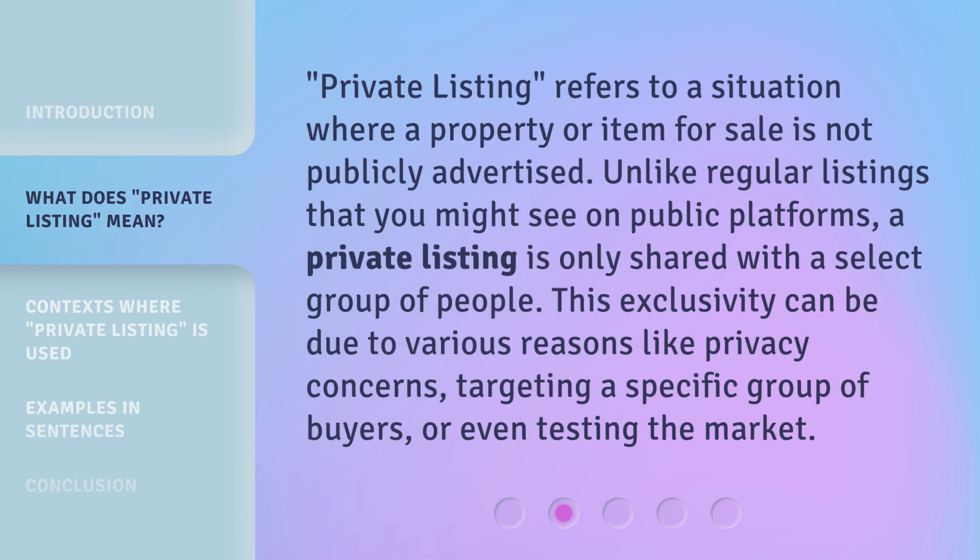Private listing refers to a situation where a property or item for sale is not publicly advertised. Unlike regular listings that you might see on public platforms, a private listing is only shared with a select group of people. This exclusivity can be due to various reasons like privacy concerns, targeting a specific group of buyers, or even testing the market.